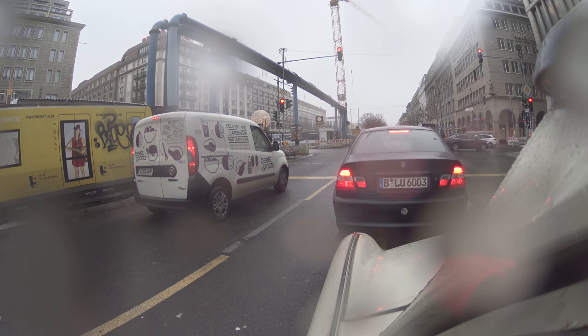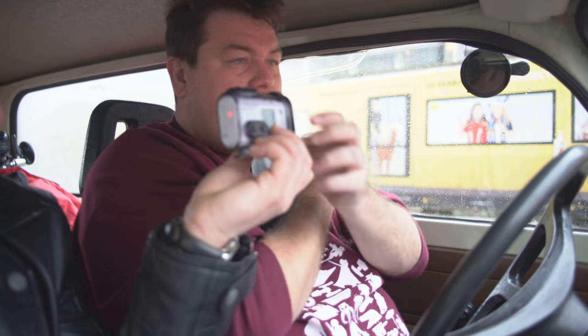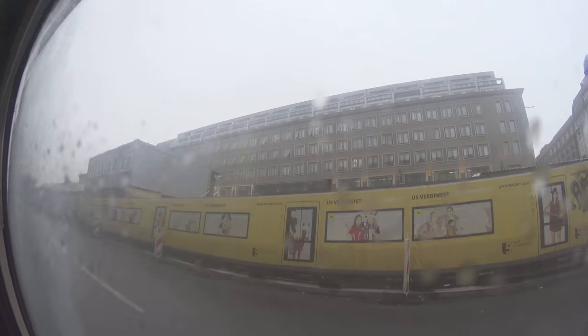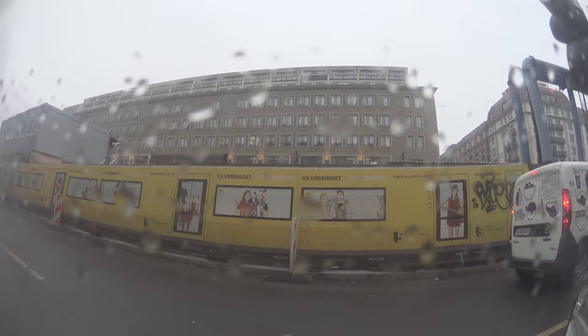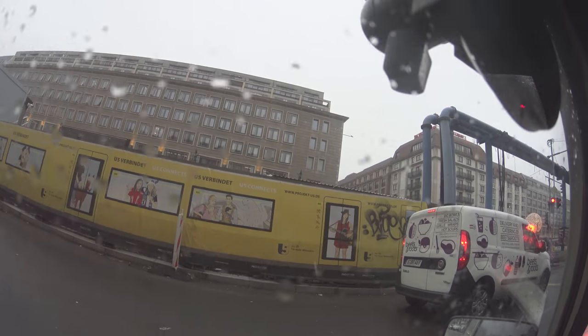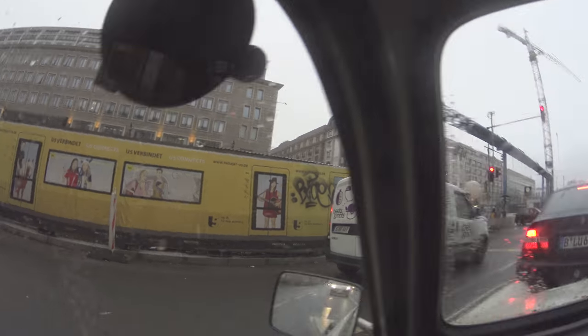They've got all these weird figures showing you what the new subway development is going to be like - there appears to be someone on a horse, a massive eagle trying to grab a man's baby, and an indie singer-songwriter. I think it's trying to say it's going to be a hip and cool place to be. Berlin is a very cool trendy city, but I still don't think they'll be letting horses onto the subway.